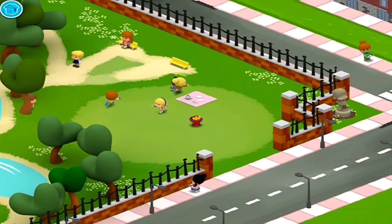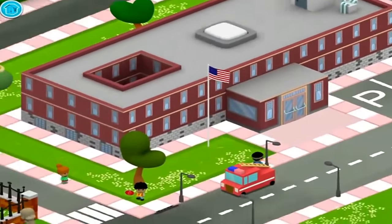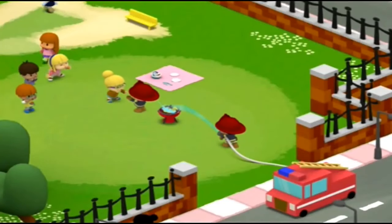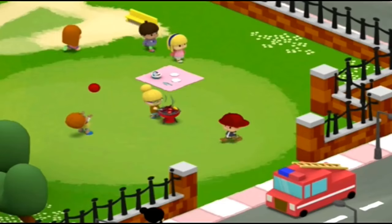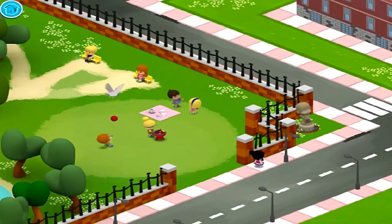Oh my! Be careful! Cooking with fire can be dangerous. I hope the fire truck comes right away. Phew! The fire hose helped put out the fire. Thank you, firefighters. We all feel much safer with you around.